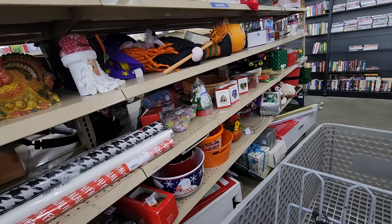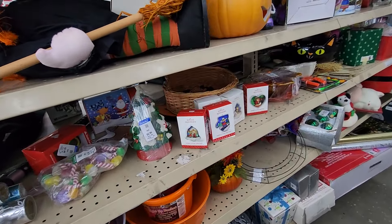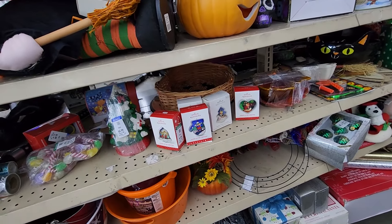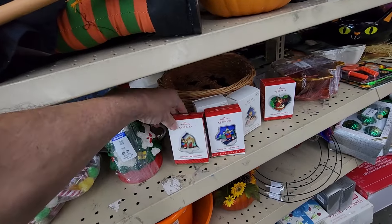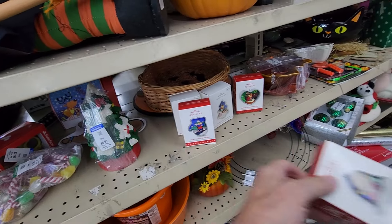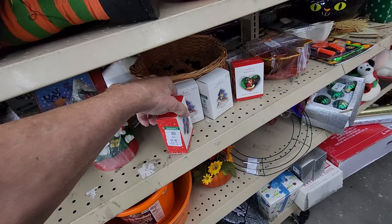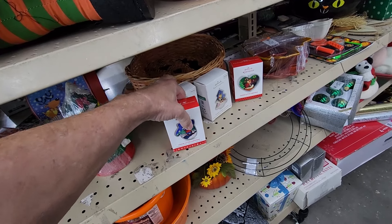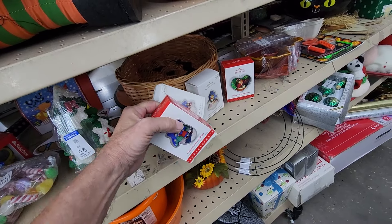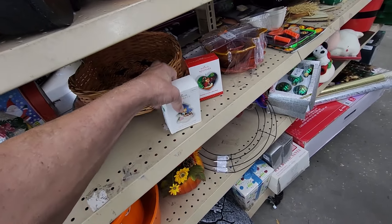I walked in the store, got my cart, and right away I saw this set of Cookie Cutter Christmas ornaments. They're by Hallmark. They were asking $3.99 each for them, and online they go for around $15 each. These are a set that they put out one a year, and the whole set sells online for like $70 or $80. So I think this is a pretty good buy.